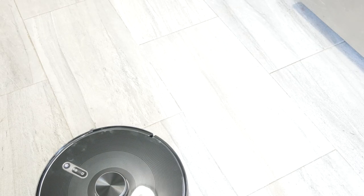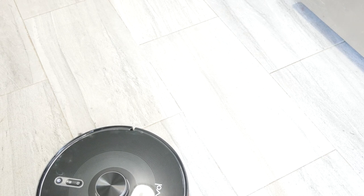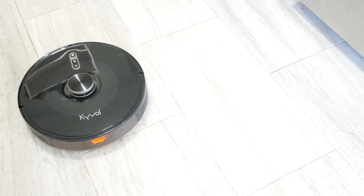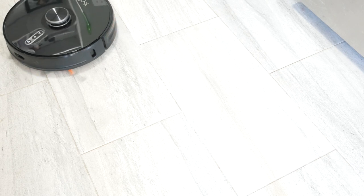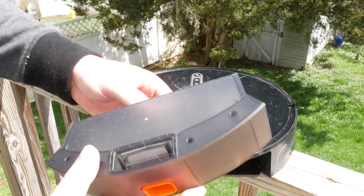It's got 3,000 PA of suction power, so it can suck up just about anything. I spilled a bowl of Fruity Pebbles, threw the vacuum over to that area, told it to get to work, and it sucked up all the Fruity Pebbles. It did have to make a trip back to the base station to empty them out, then it ran back and picked them up again. Unfortunately, on the second pass it did get clogged a little bit and I had to manually go empty the robot vacuum's little tray.